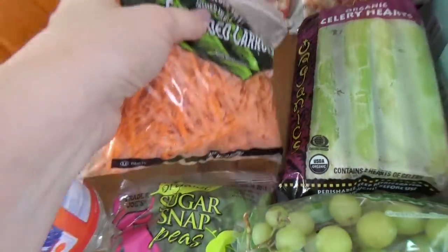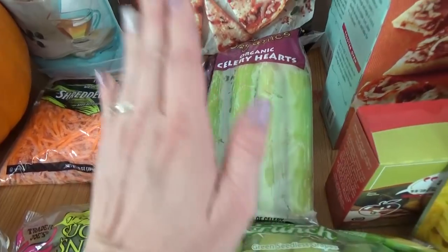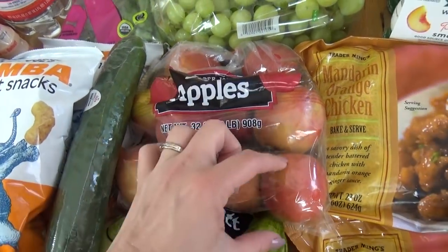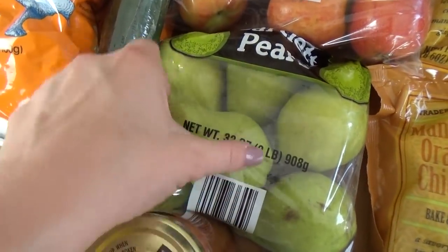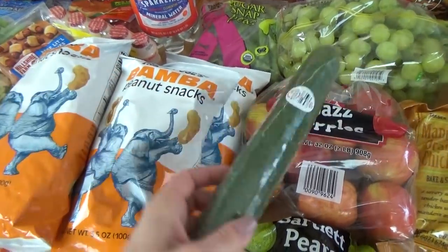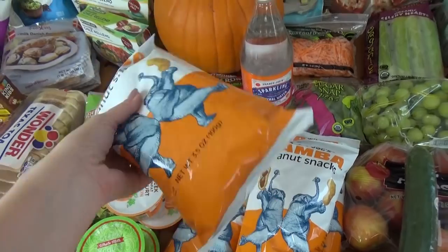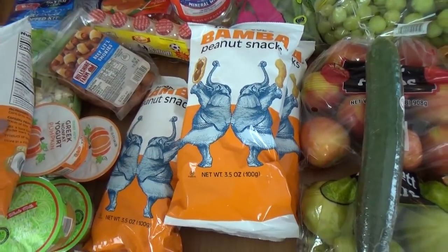I also got some carrots — Lily suggested the shredded carrots this time instead of baby carrots. I got some celery hearts, sugar snap peas, seedless grapes, jazz apples — I love the little ones, they fit so perfectly in lunches — and the little tiny pears, one of Lily's favorites. We picked up an English cucumber, perfect for lunches. And I got four bags of these peanut snacks — they sell out at my store and they're only 99 cents a bag, so I went ahead and got four to keep in the pantry.